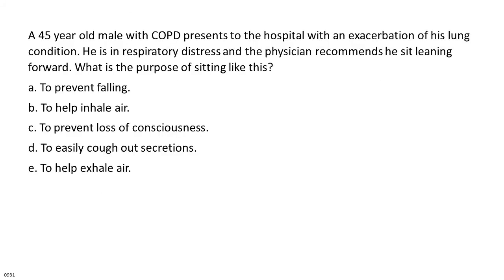A 45-year-old male with COPD presents to the hospital with an exacerbation. He is in respiratory distress and the physician recommends he sit leaning forward. What is the purpose of sitting like this? A. To prevent falling. B. To help inhale air. C. To prevent loss of consciousness. D. To easily cough out secretions. E. To help exhale air.